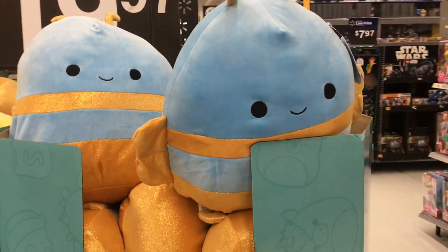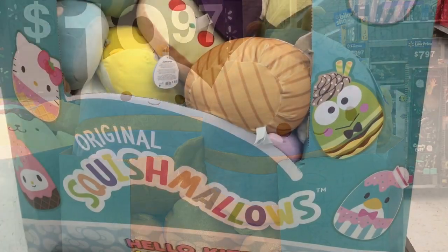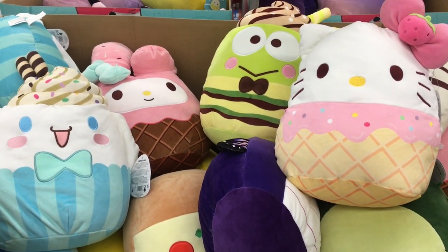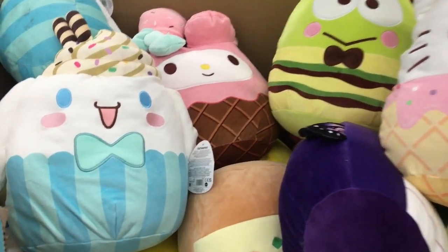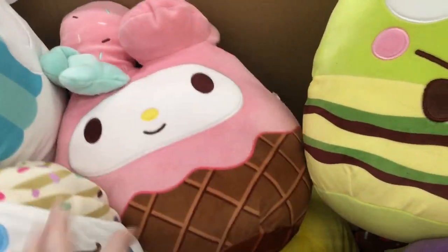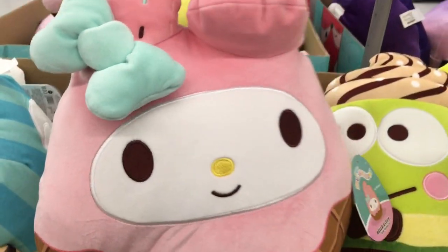There's a pom-pom purin and then there's another display on this side. They have a larger display with the Sanrio Squishmallows and they're a large size. These are so tempting. I feel like they made a smaller form in Claire's because I'm pretty sure I have them on Melody in a mini.